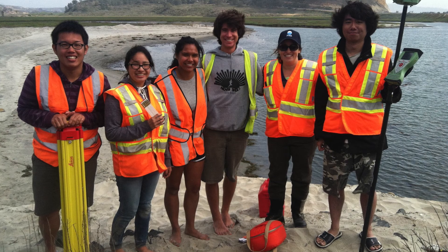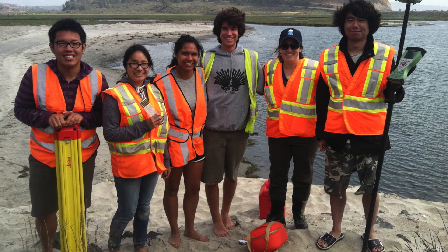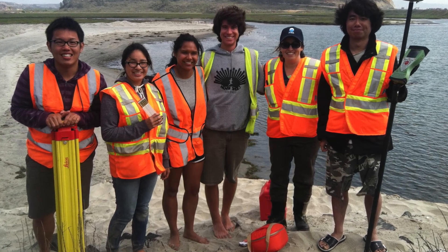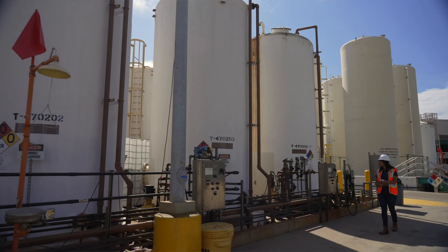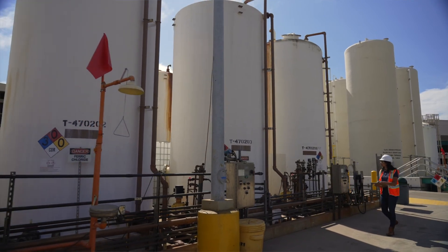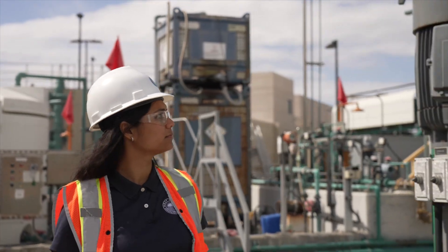My senior project as an environmental engineering student at UC San Diego was to measure sea level rise at a local lagoon in San Diego. Our senior advisor worked at an environmental consulting firm and provided us the right gear and equipment — an RTK surveying tool — and we went out with my team to survey the land. A few years later, I actually got a job at that consulting firm.